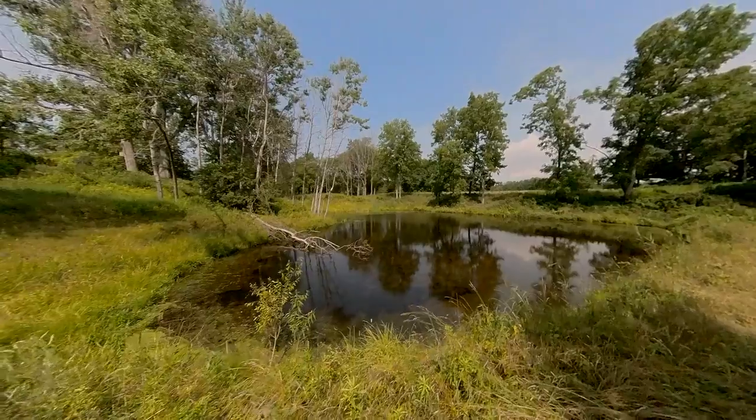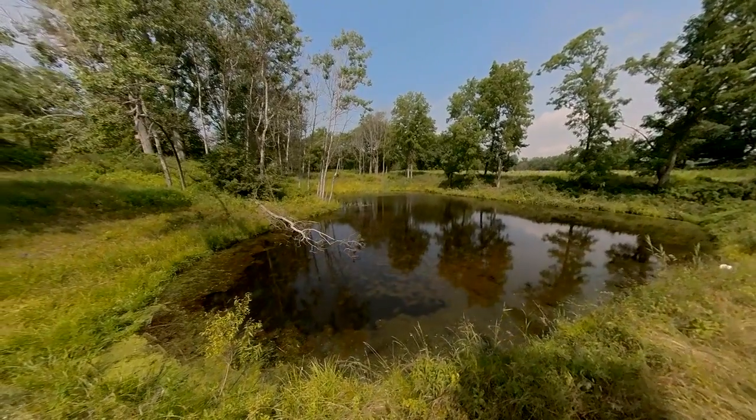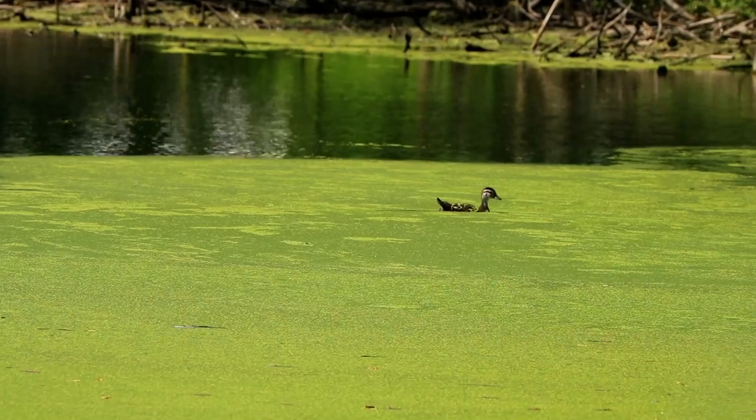We've seen a decrease in erosion since the prairie grass has been established, as well with the mixture of the wetlands that were put in. It provides a nice habitat for local wildlife.